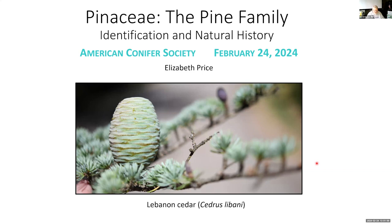Today's presenter is Elizabeth Price. She has been a certified Oregon State University Master Gardener since 2008 and has been leading workshops on conifers for other Master Gardeners and for the public for over a decade. This interest in conifers led her to writing a book on the subject, which Oregon State University Press published this past June.